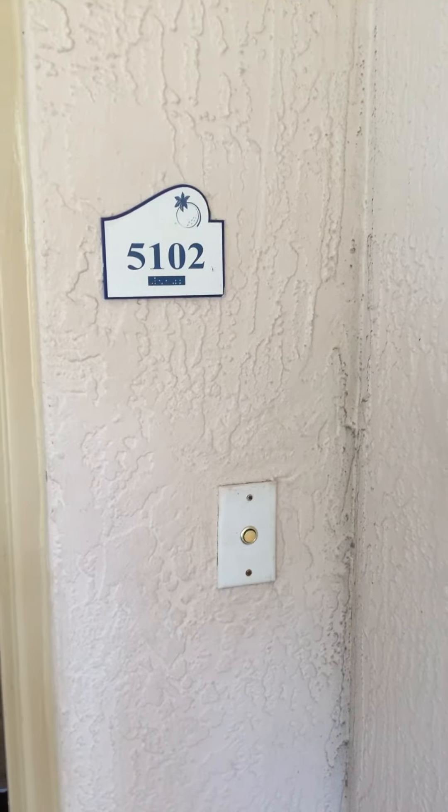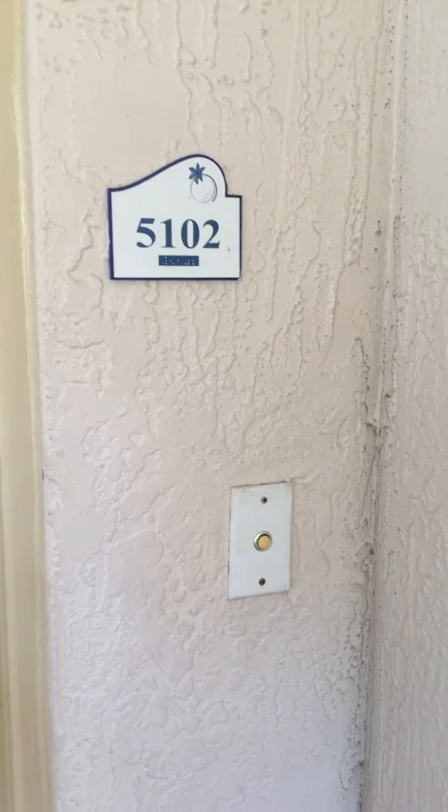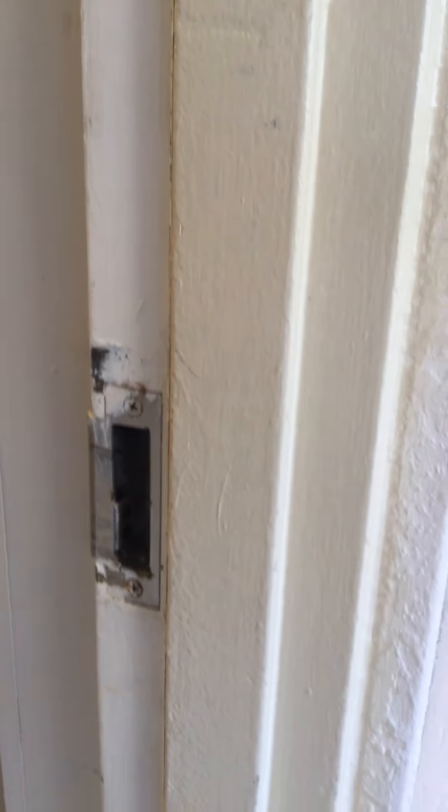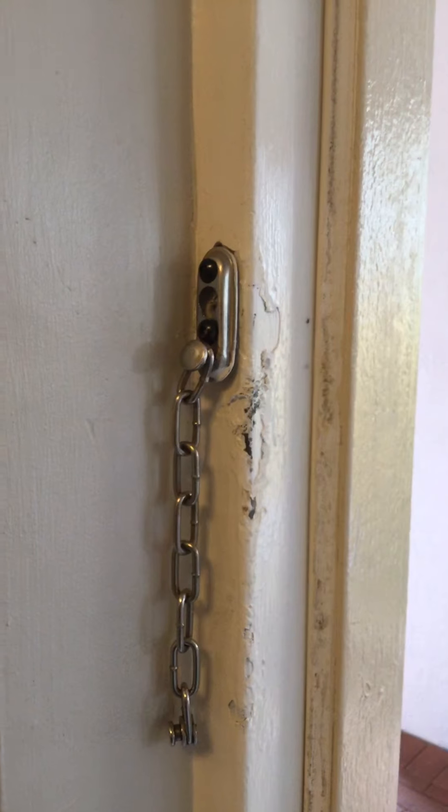We are in room 5102. The bell ring has to be replacing the screws. The front door needs some touch-up as well as the frame. The night latch has rusty screws. The AC closet needs to be cleaned and the AC filter is not dated.